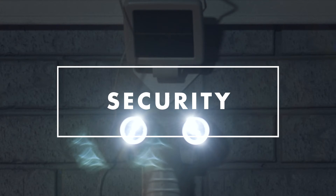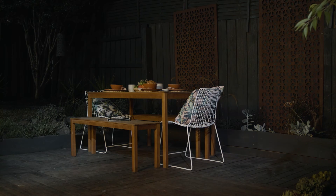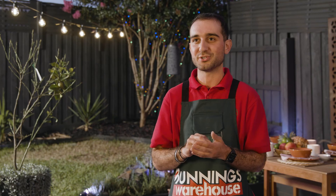Outdoor lighting can also multi-task as security. It's fantastic for lighting up those spaces in your backyard or the side of your house that aren't initially lit up. They also come with motion sensors, which are great — they help alert even the neighbours that someone's around your home.